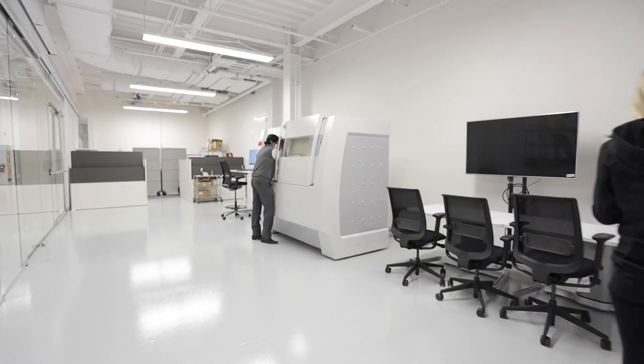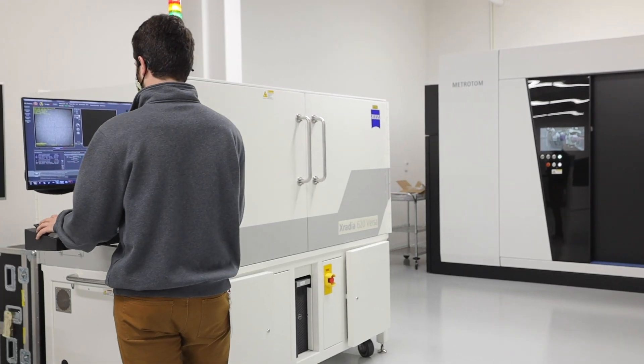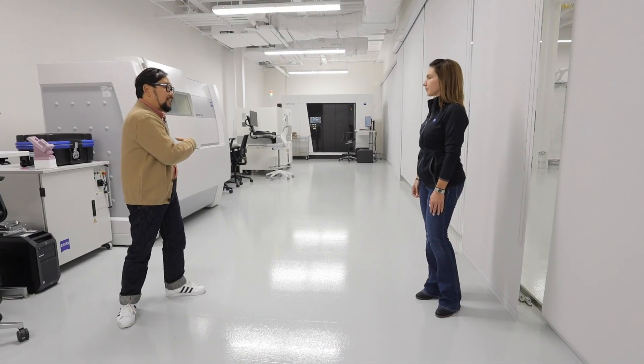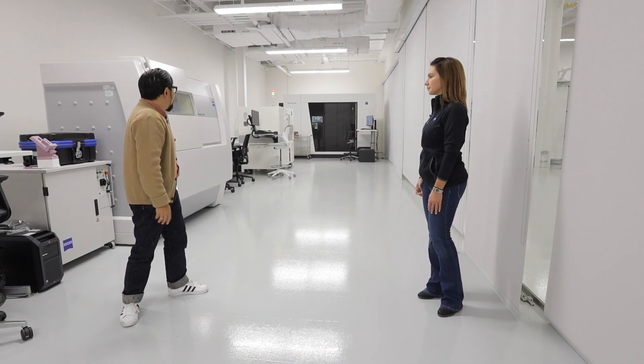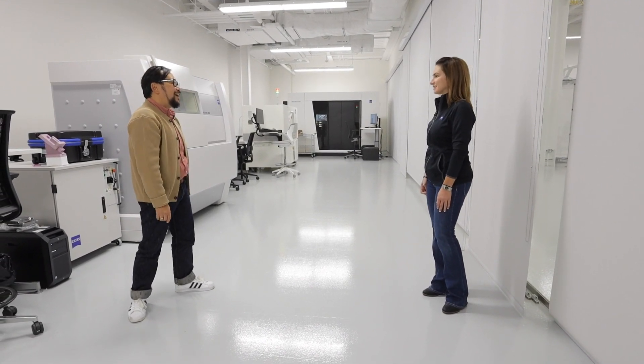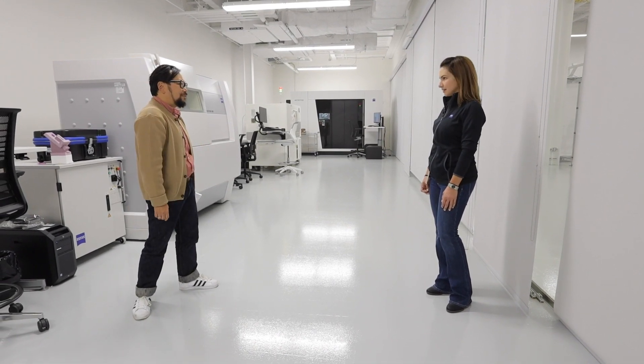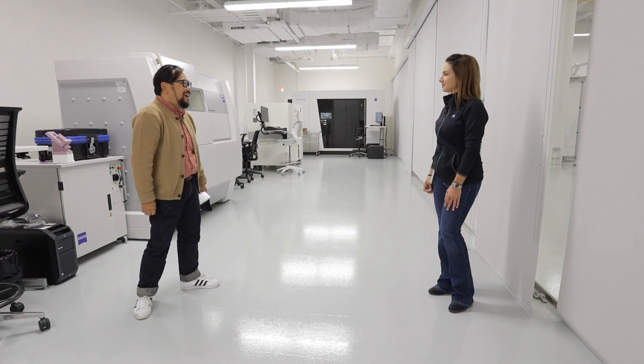We're in the metrology service x-ray lab right now. So this is where we can do contract inspection work using CT machines. That's awesome. What's cool about it is we have what looks like one of everything. So we're able to solve customer problems using a myriad of different x-ray machines. Awesome.